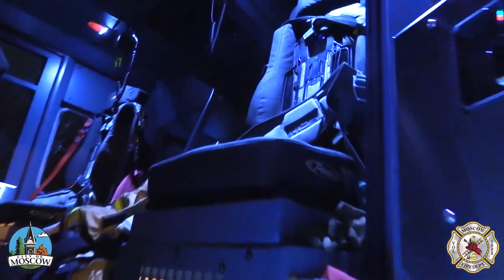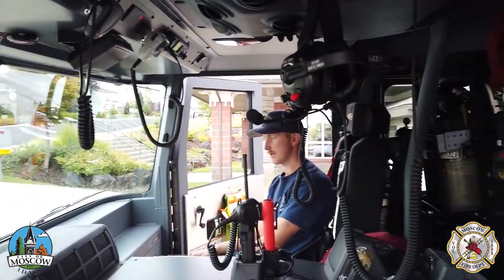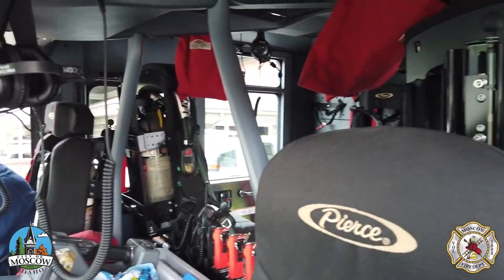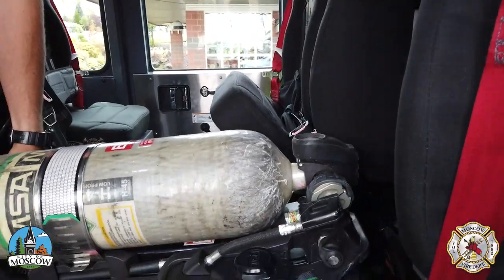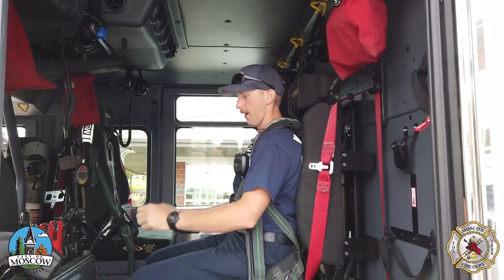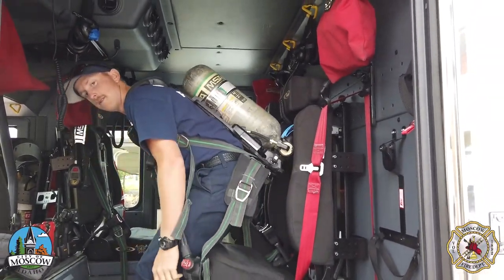When a crew uses a new fire engine during an emergency, the first thing they notice is a significantly larger cabin that comfortably seats six firefighters. Previous models could only seat five. Several seats include a self-contained breathing apparatus, allowing firefighters to get outfitted en route and be ready to perform their duties as soon as they arrive on scene.